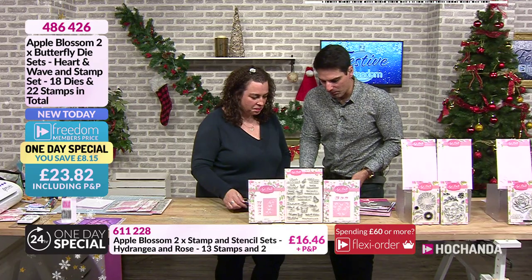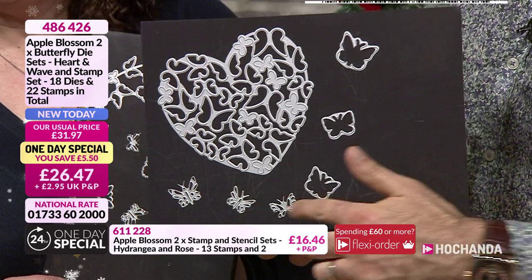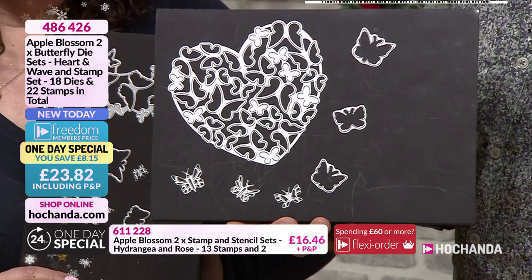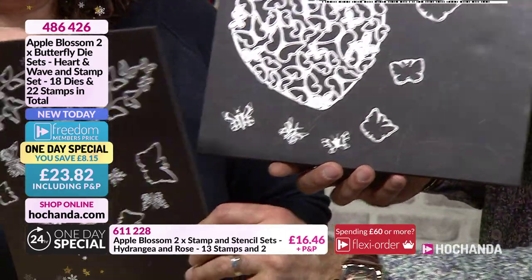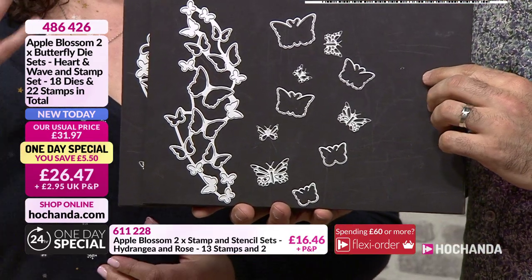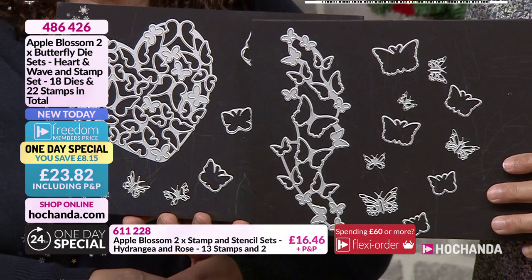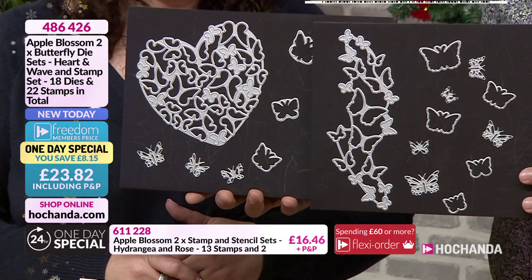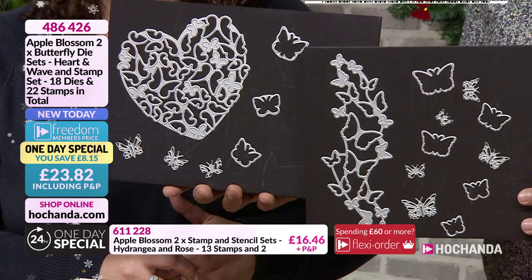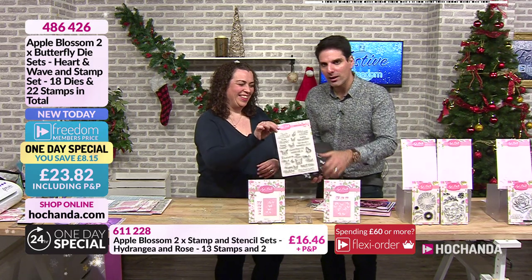He's super organised because we have got some boards. Let's show you with regard to the dies - remember you're getting both sets. That is a large die set, quite huge, about five to six inches across, but it doesn't look anything until you see what it actually does on the samples. So you get the individual elements, the outer and the inner as well. Freedom price: £23.82. As a crafter, both those sets for that price - you're winning.